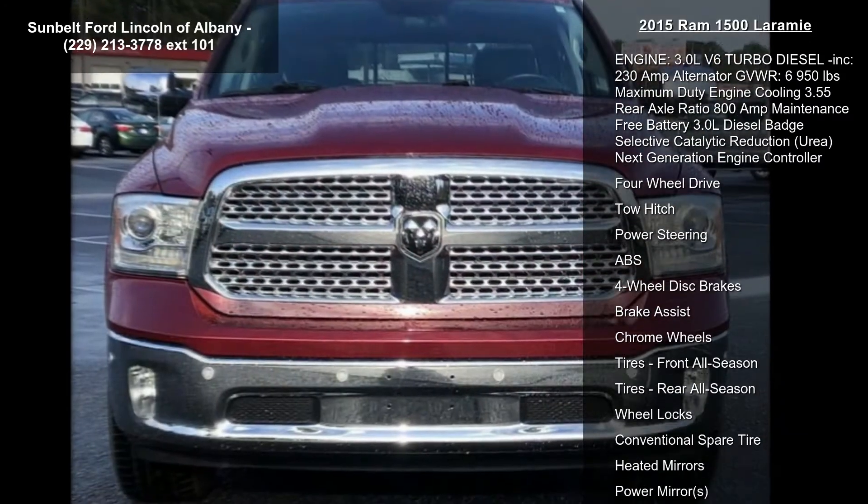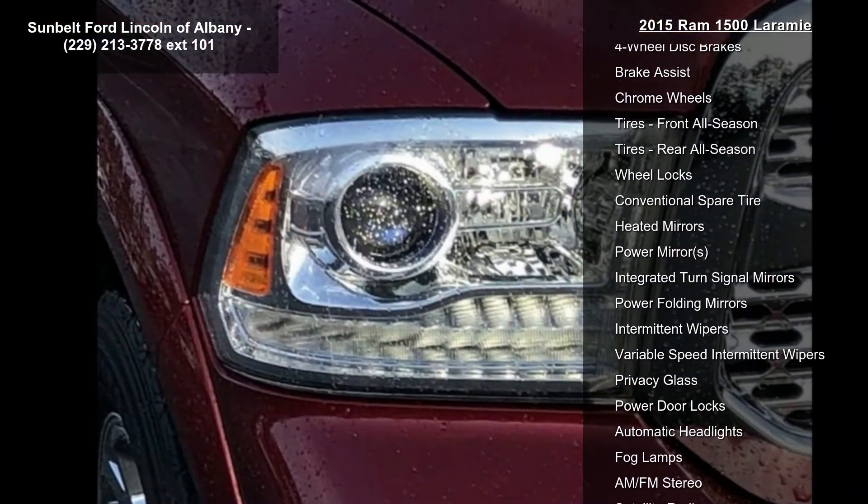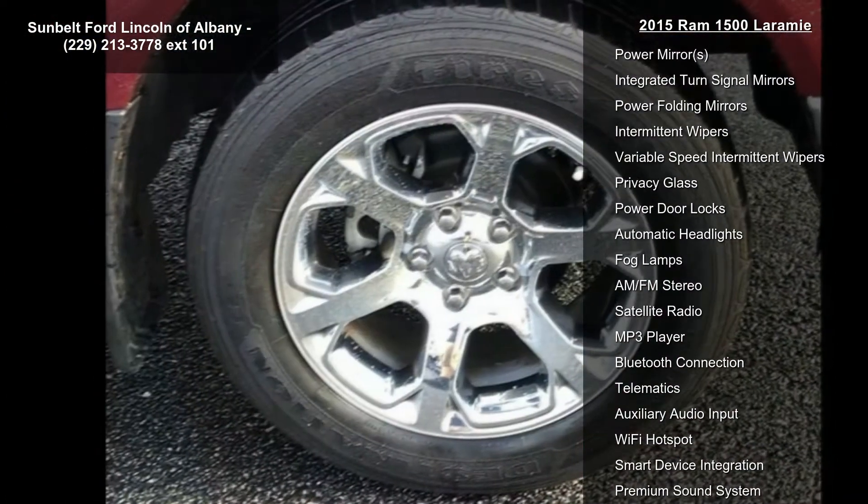Monotone paint. Convenience group included: auto high beam headlamp control, rain sensitive windshield wipers, remote proximity keyless entry, and keyless go.